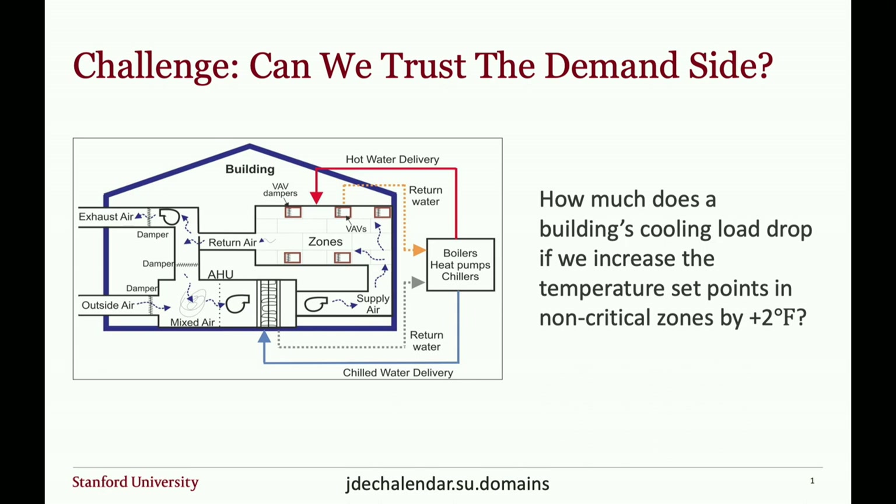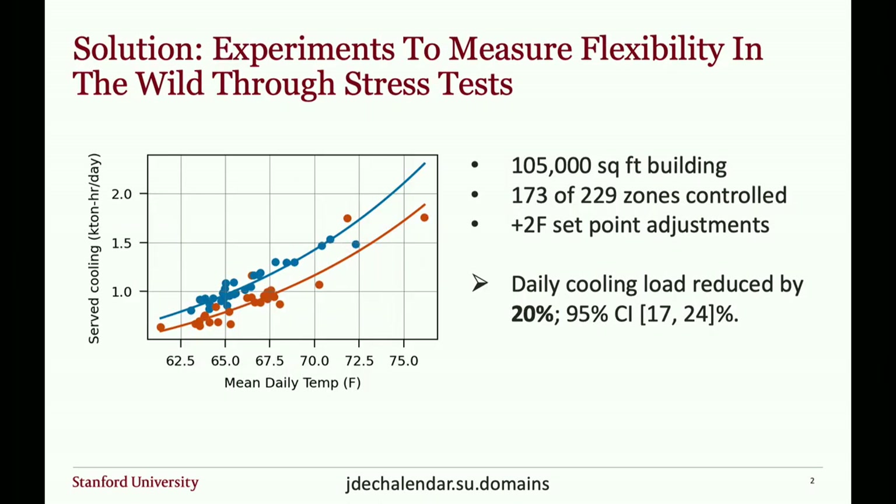Answering what might seem a simple question is actually not so trivial: what is the building's cooling load on a given day, and what happens if we increase temperature set points in a subset of zones by 2 degrees Fahrenheit? We started testing buildings in 2020. The y-axis is the chilled water load going to a building on a given day — each point is one day of data. The x-axis is mean daily temperature. Blue dots correspond to a 74°F temperature set point, and red dots are 2 degrees higher. The difference between those two lines is what we're measuring: a 20% reduction for just a 2-degree Fahrenheit set point adjustment.